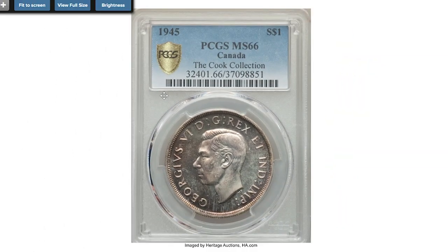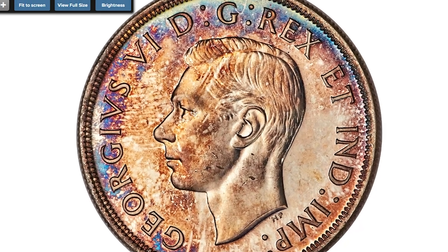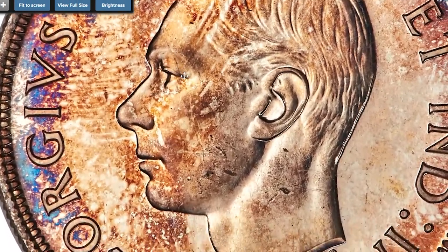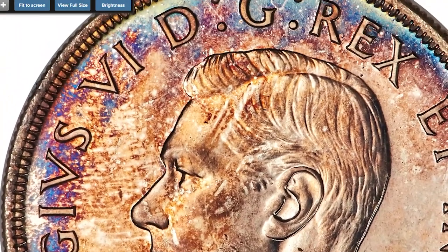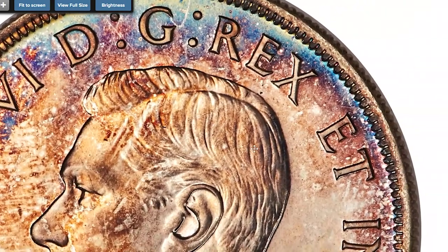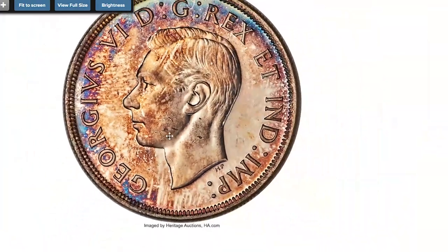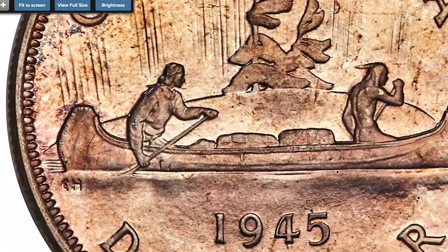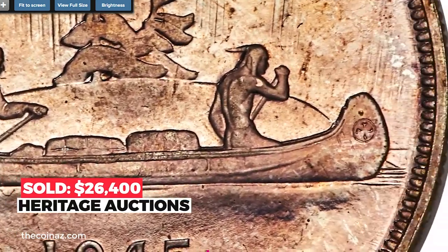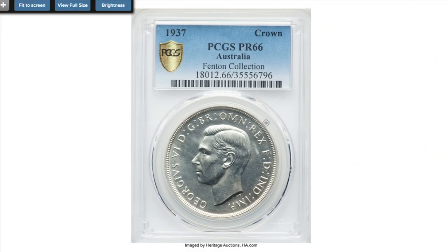This is the 1945 George VI silver dollar struck by the Canadian Royal Mint — an important date in the dollar series with a mintage of 38,391 pieces. The surfaces glisten alluringly with scattered tones of merlot and iridescent blues at the edge, while displaying not a single instance of handling that could truly be considered distracting. Sold on August 15th, 2019 for $26,400 at Heritage Auctions.